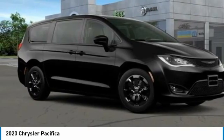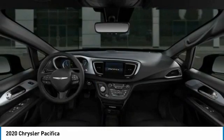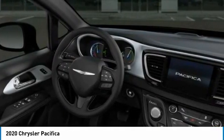Auto off mirror memory, security system. This isn't just a vehicle, it's an experience. So stop in for a test drive today.